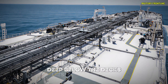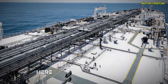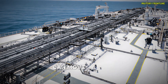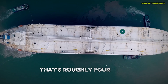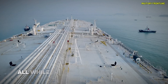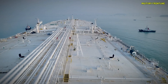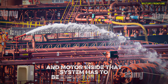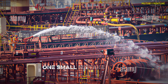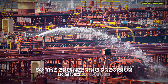Deep below the decks lies the pump room, the beating heart of oil transfer. Three enormous pumps can move over 250 tons of crude oil per minute — that's roughly 4 tons every second — all while maintaining precise pressure to prevent dangerous fluctuations. Every valve, pipe, and motor inside that system has to be explosion-proof. One small mistake down there could end in disaster, so the engineering precision is mind-blowing.